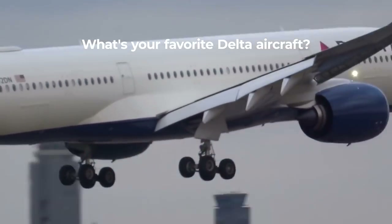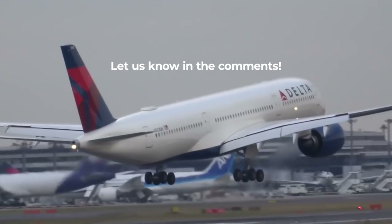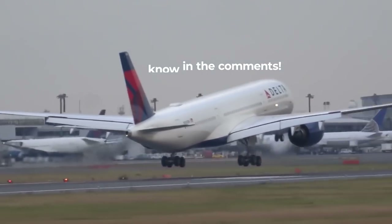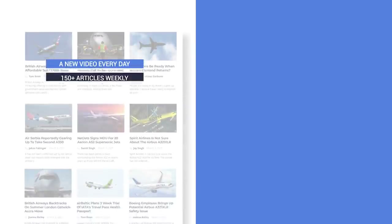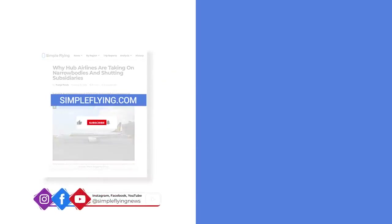What is your favourite aircraft in the Delta fleet? What about your least favourite? Let us know by leaving a comment. In addition to our daily YouTube videos, Simple Flying publishes over 150 articles and a podcast every week. If you're looking for the latest aviation news and insights, visit simpleflying.com. Thanks for watching, and don't forget to like and subscribe before you go.